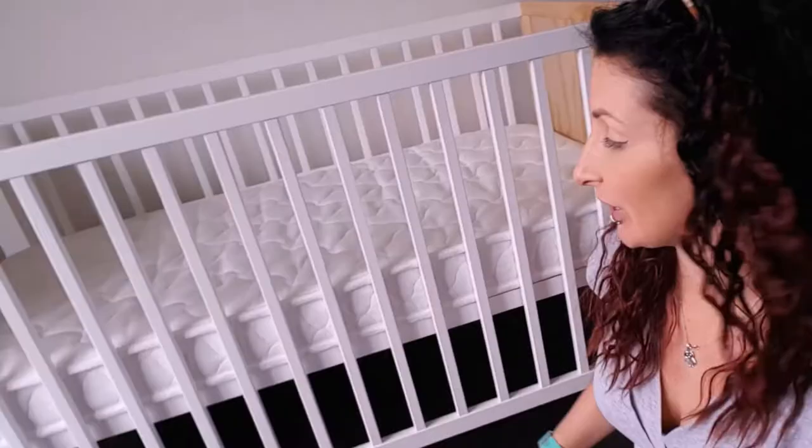Mokka has a couple of cots available. This one is the Aspiring Cot. It comes in a few different colors — I went for the white side with the neutral end. It also comes in all white and all neutral. It has two levels: a higher level and a lower level.